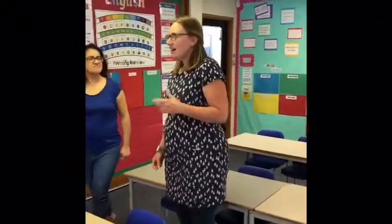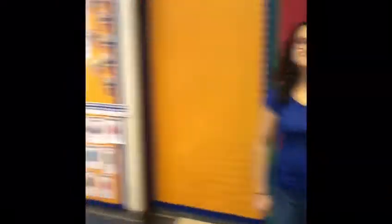Mrs Pearce, have we missed anything? I think we might have just forgotten somebody — there's one more person to introduce you to. And here she is! Hi, I'm Mrs McCracken. I can't wait to work with you all and I'm sure it's going to be such fun. We're going to have such fun, aren't we? Brilliant.